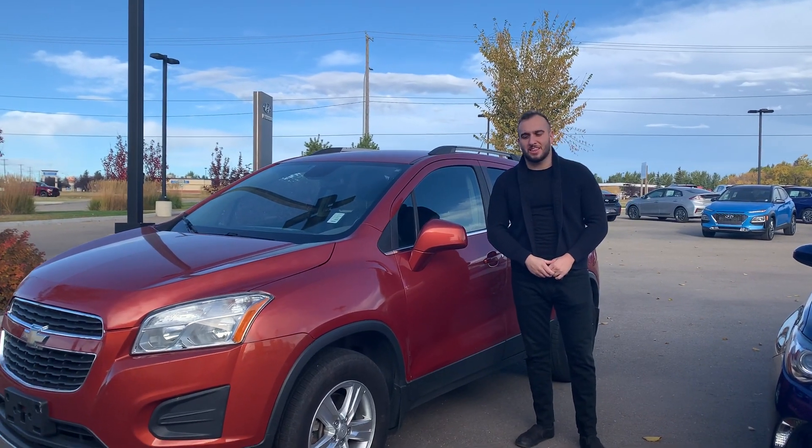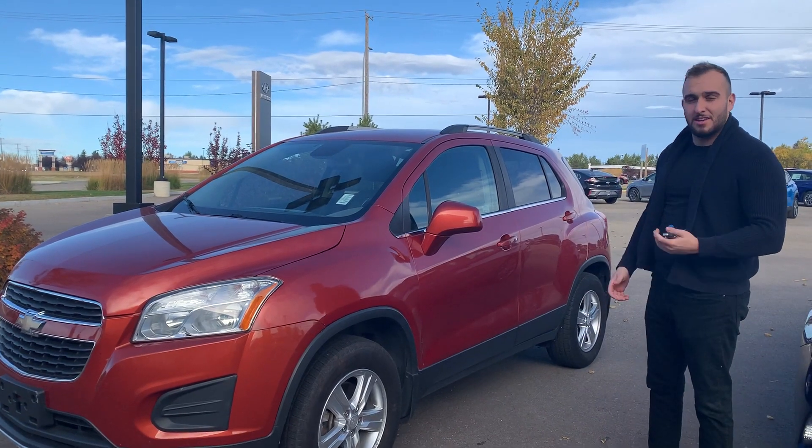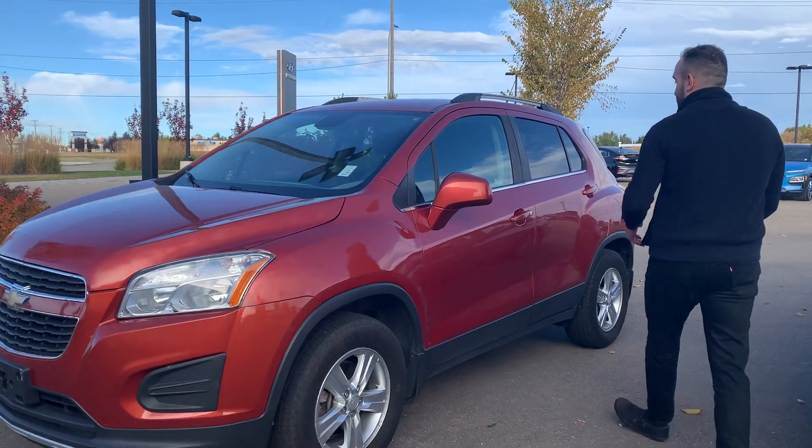Hi Steve, this is Bassett with the River City Hyundai. Thank you for inquiring on our 2014 Chevy Trax. Now this one is the entry level of the Chevy Trax, but it does come with lots and lots of options.